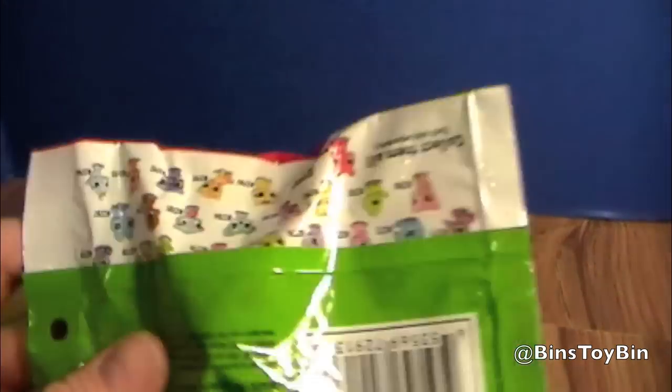We got two of these bags. You can get them now at Toys R Us or Target. Or Walmart. They're all over the place right now.